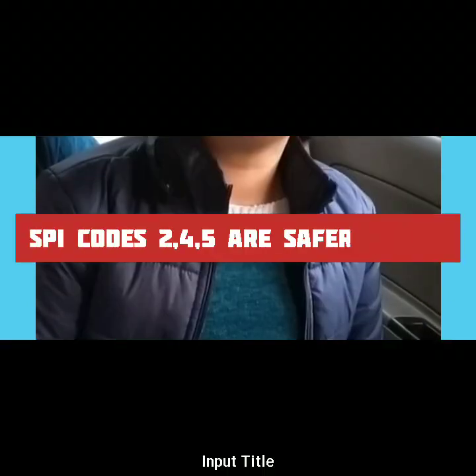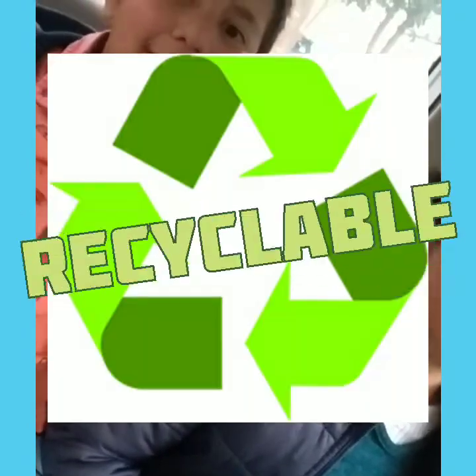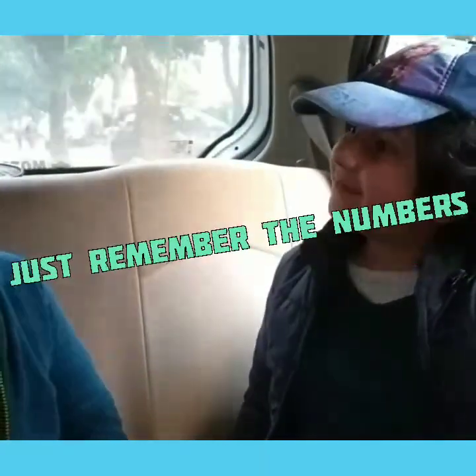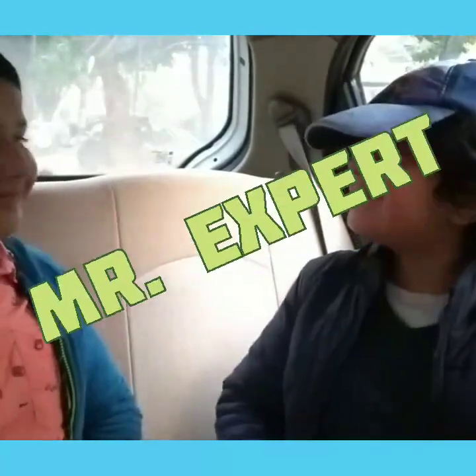Codes 2, 3, and 5 are safe to use. Yes, they are recyclable. Dear sister, you don't need to learn the names of all the chemicals. Just remember the safe codes and save yourself from the harmful effects of chemicals on your body. Now you will be an expert.